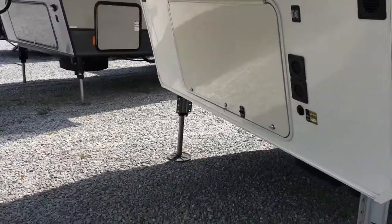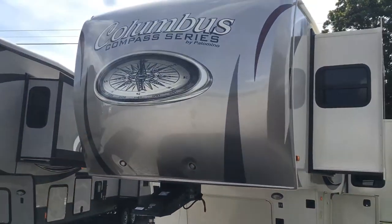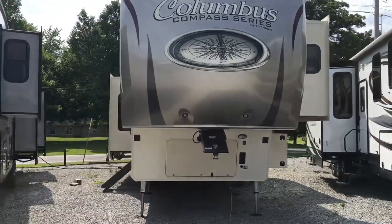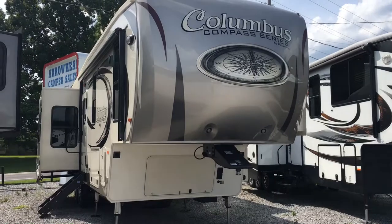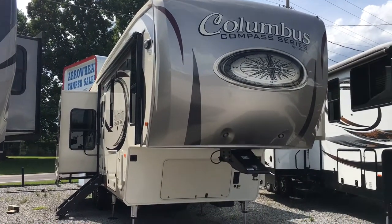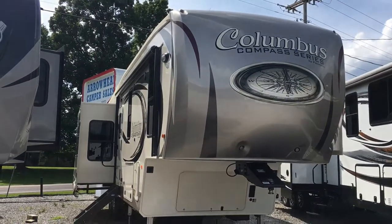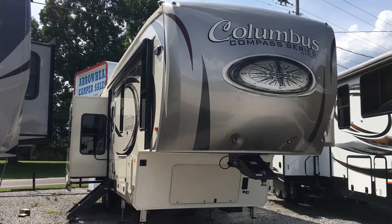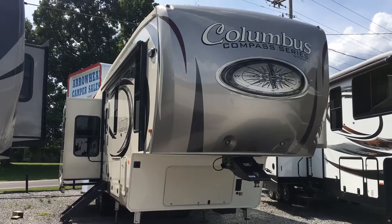At the front, more storage underneath and an awesome front cap. That's the 2018 340 RKC, a rear kitchen Columbus Compass Series by Palomino — a Forest River product. Triple slide, rear kitchen, two air conditioners, theater seats, tri-fold sofa, multiple TVs, hydraulic auto-level, and some of the most beautiful cabinetry you'll see, plus a ton of storage inside the unit. That's here at Arrowhead Camper Sales in Mayfield, Kentucky.